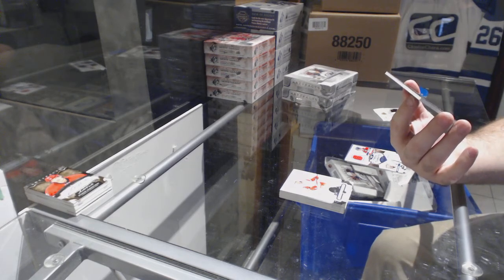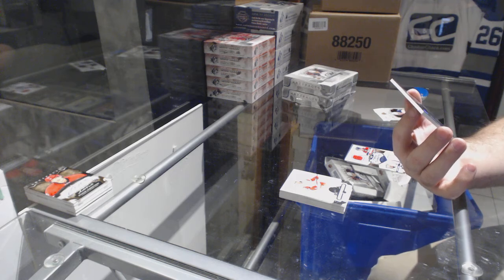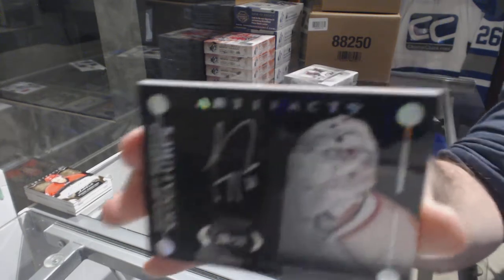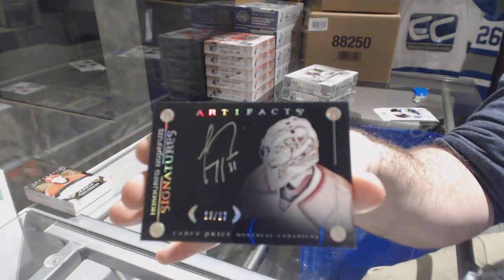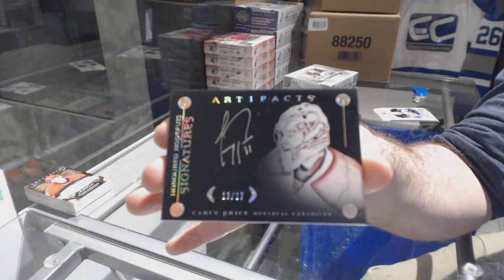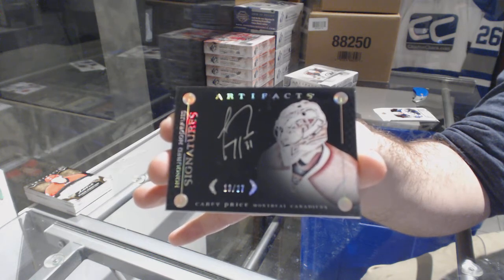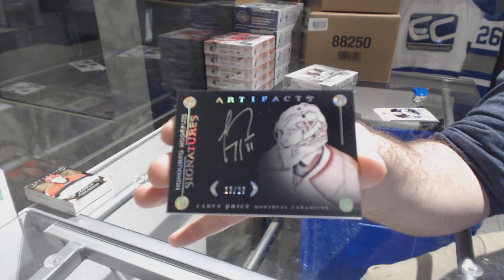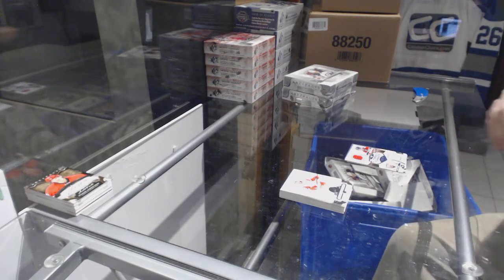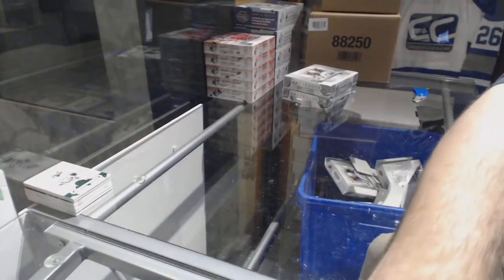There's got to be a reason why this one's different. Either way — Honored Hopefuls Signatures number 227 for the Montreal Canadiens: Carey Price! Number 227 — Carey Price! Wow, that is beautiful, that is going on the Instagram. Congrats Montreal! And a Dallas Stars Emerald number 99 of Jason Spezza. Artifacts always delivers — holy geez.